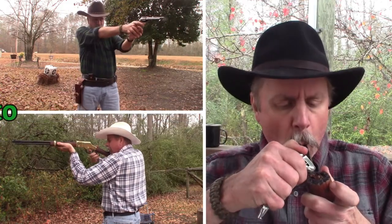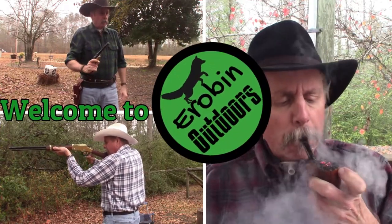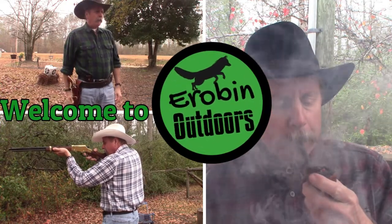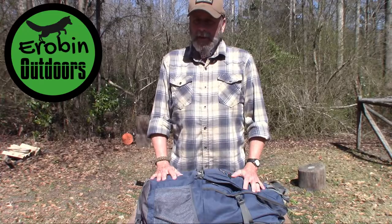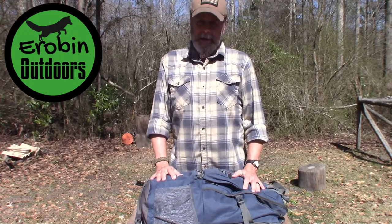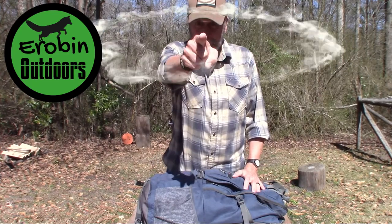Hey guys, let's not forget about the ladies! Welcome back to Arabin Outdoors — I'm Arabin, you knew that didn't you.